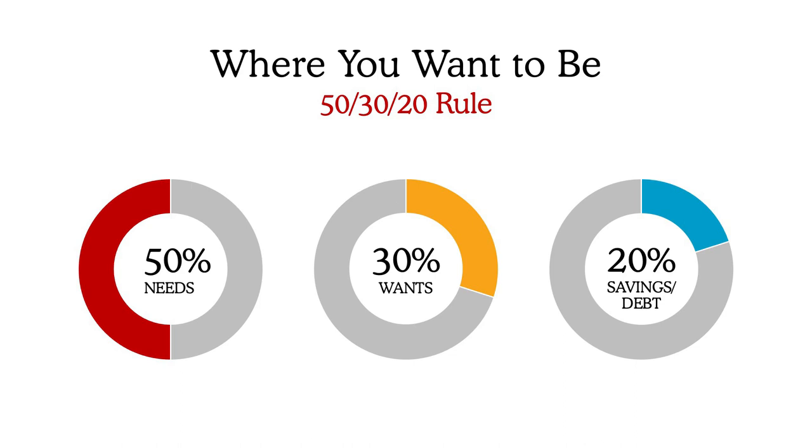Keep in mind, this can be a little flexible depending on you as an individual. Maybe your wants bucket could be 10%, so you take that other 10% and put it into your needs bucket or your savings bucket. The goal is to maintain the budget so it becomes part of your everyday.